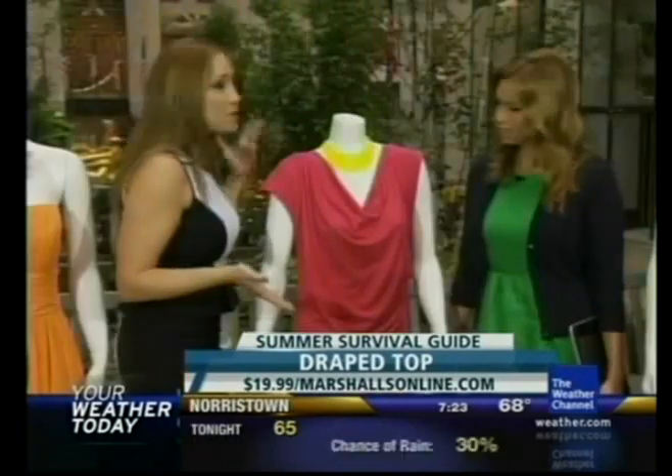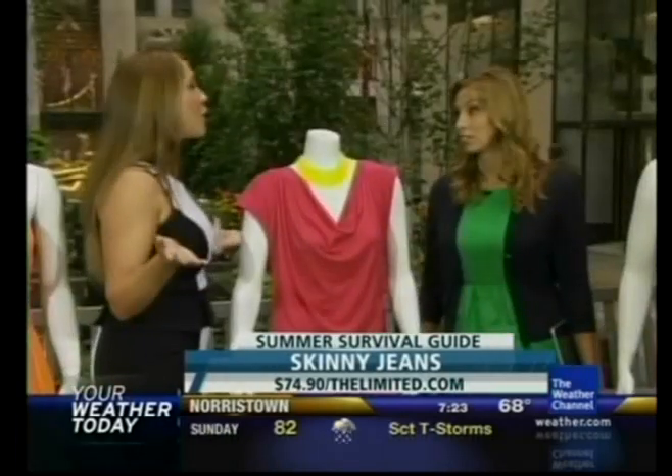This is $5 from H&M, so you can't go wrong. This top is $20 from Marshalls. T.J. Maxx and Marshalls are great places to get the trends when you don't want to spend a lot of money — like 70% off, get it then. And if it goes out of style, you don't care because the season's over.